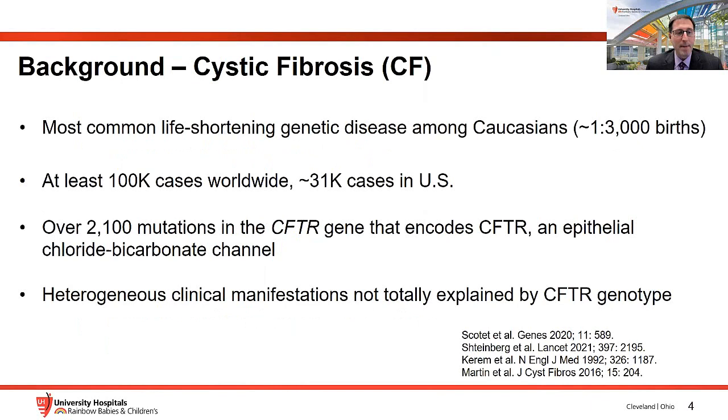CF is the most common life-shortening genetic disease among Caucasians, occurring in roughly one in 2,500 to one in 3,000 births. There are at least 100,000 cases worldwide and about 31,000 in the U.S. There are over 2,100 mutations in the CFTR gene, which encodes an epithelial chloride and bicarbonate channel. The heterogeneous clinical manifestations of CF are not altogether explained by CFTR genotype, which has led to the modifier gene theory.